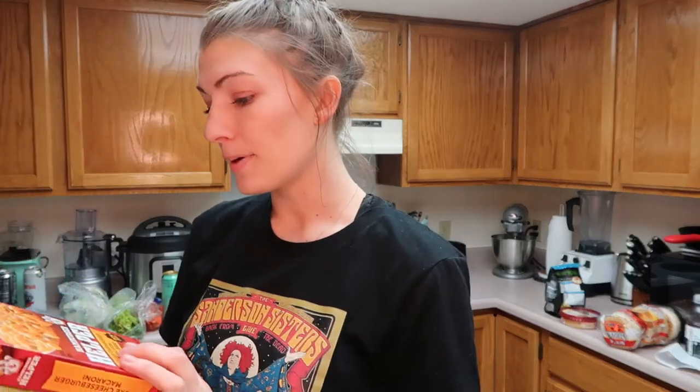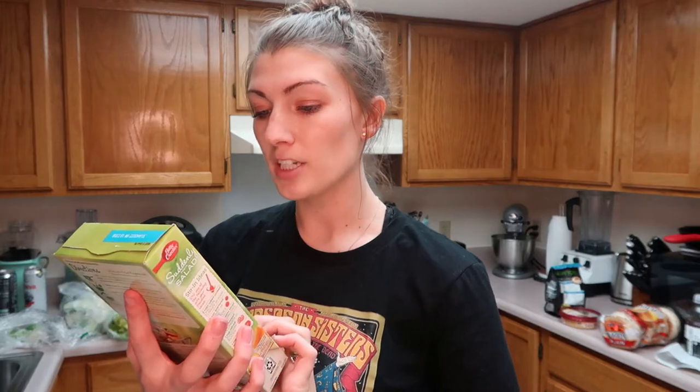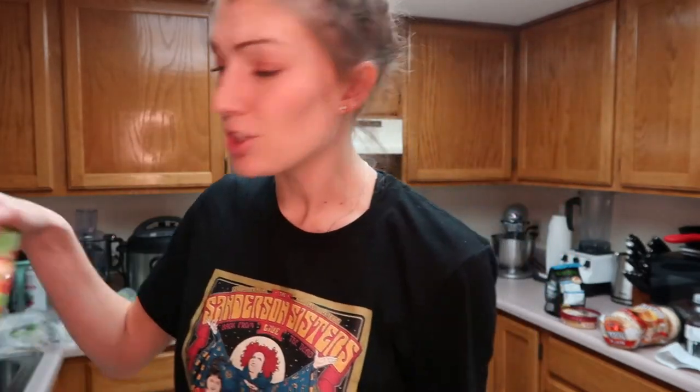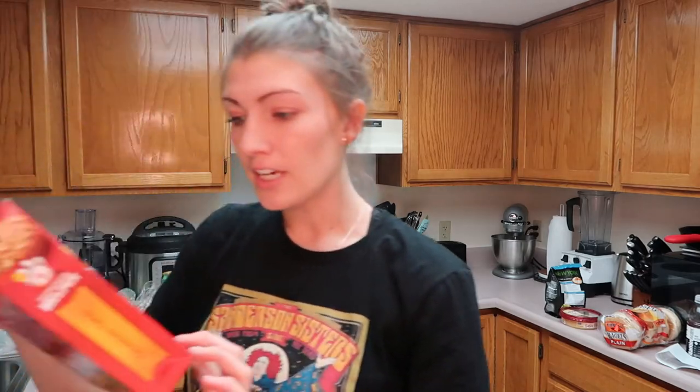We picked up some deluxe cheeseburger macaroni hamburger helper. Since I'm going to be working until 6 p.m., Rowdy's going to be in charge of dinner quite a bit, so I got some easy meals. I got some ranch and bacon pasta salad to do as a side with some chicken. Some Doritos for that casserole. Another hamburger helper — the crunchy taco kind. I've never tried this kind, so I'm excited.